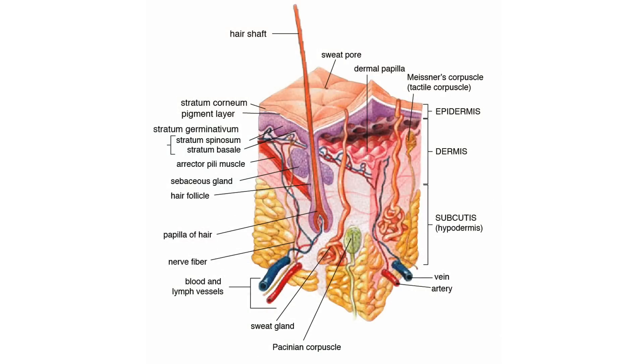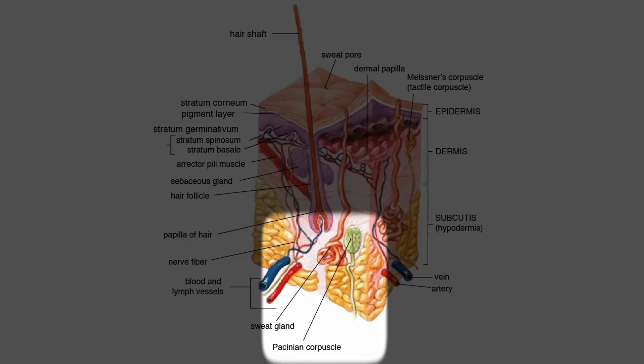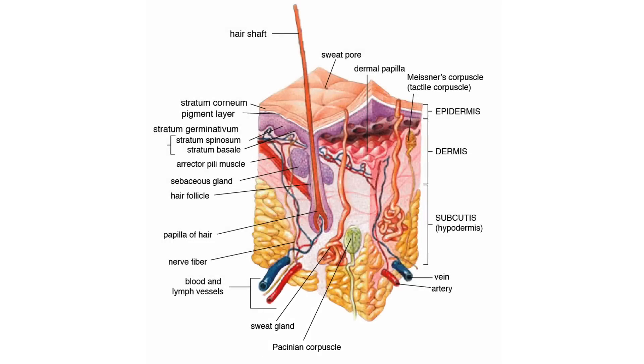We have a similar receptor called the Pacinian corpuscle that allows us to sense vibration and pressure.